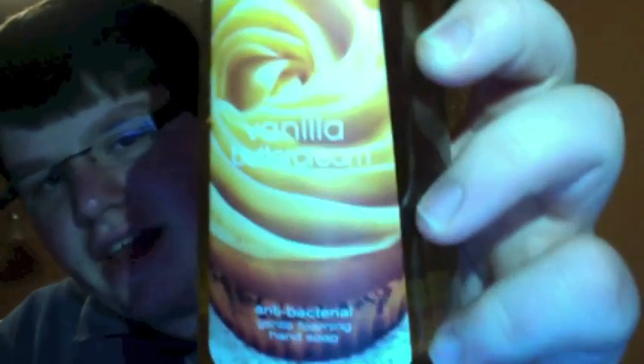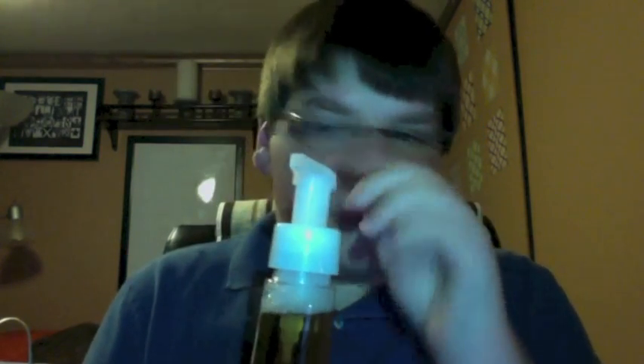Two more soaps: Vanilla Buttercream, which is basic — you could use this all year round. It smells just like Frosted Cupcake in a soap. Then, so happy they brought this back — Black Cherry Merlot. Oh my god, this is amazing. It smells just like a black cherry, but not that nasty black cherry like Yankee Candle has — I do not like that version at all.